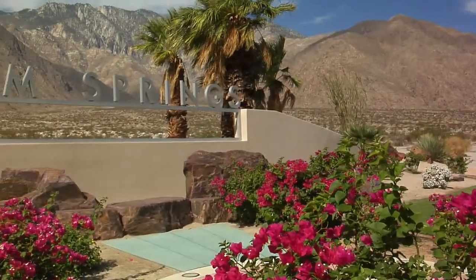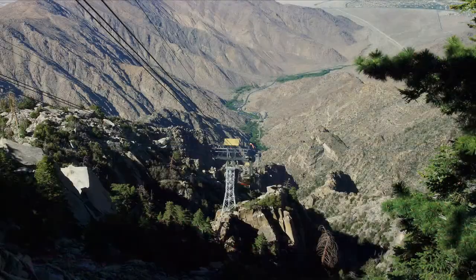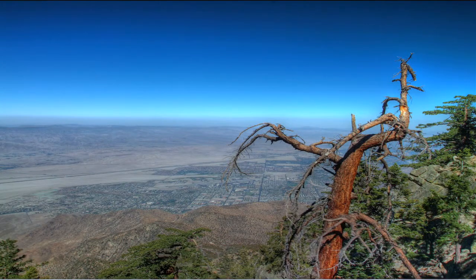Our tour begins at the north end of Palm Springs and continues south. Here we are at the world famous Palm Springs tram, which climbs to the top of the San Jacinto Mountains at an elevation of 8,500 feet and provides breathtaking views of the Coachella Valley.